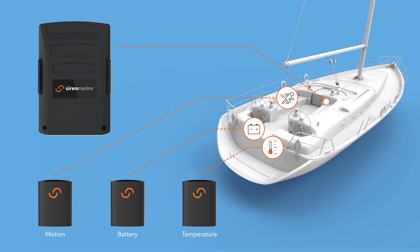The Siren Marine Connected Boat System allows unlimited possibilities. With built-in satellite and NMEA 2000 compatibility, the MTC is ready today and for the future.